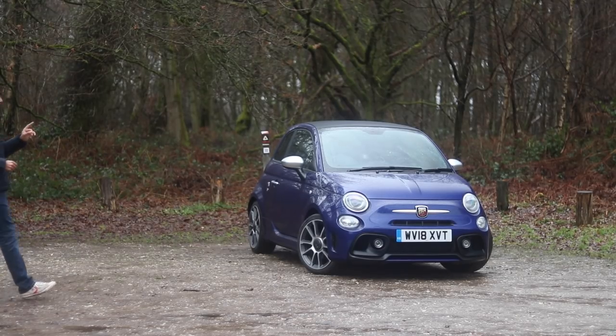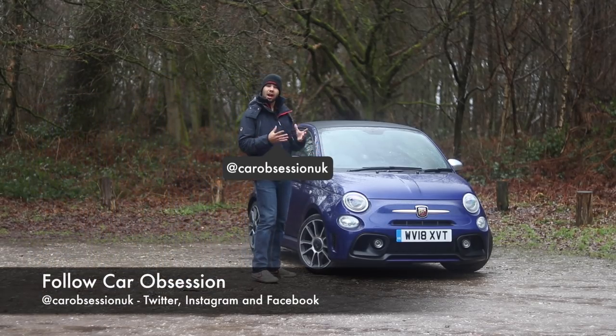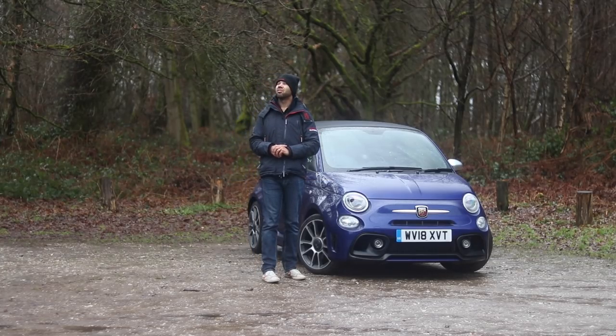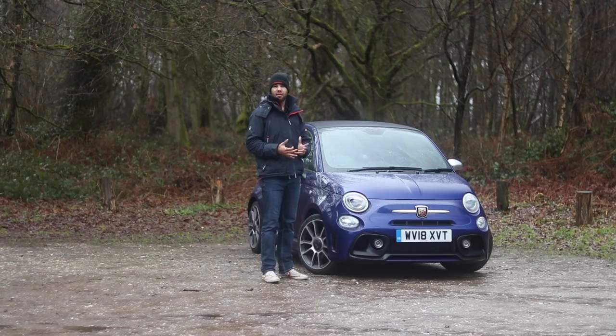This is an Abarth 595C Turismo. The C part means this is a convertible, or a cabriolet if you prefer, which is perfect for days like this. Never mind.